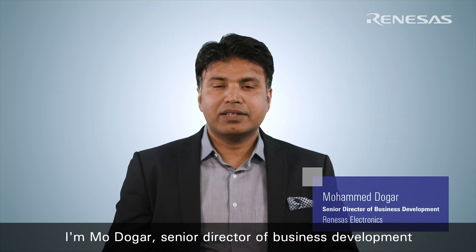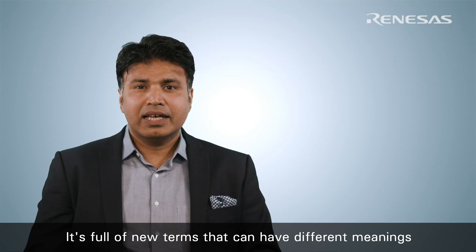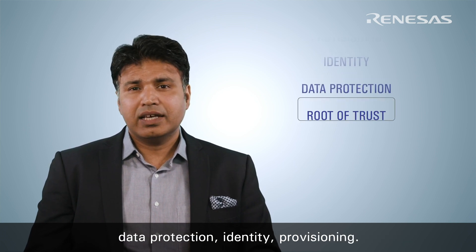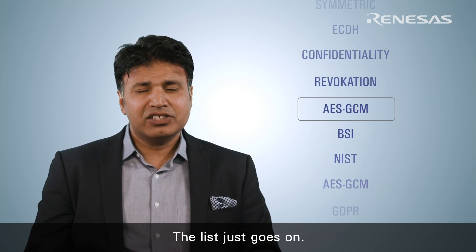I'm Mohd Ogar, Senior Director of Business Development at Renesas. The world of security is daunting. It's full of new terms that can have different meanings depending on context — root of trust, data protection, identity, provisioning — the list just goes on.